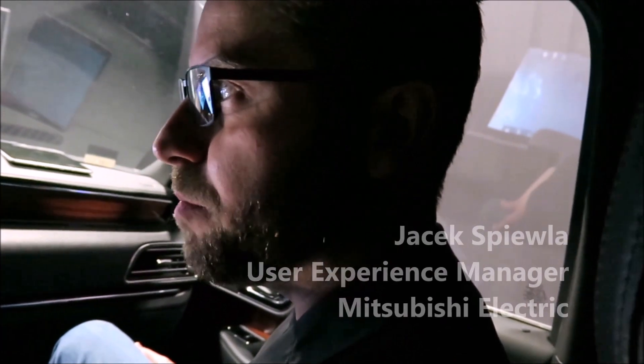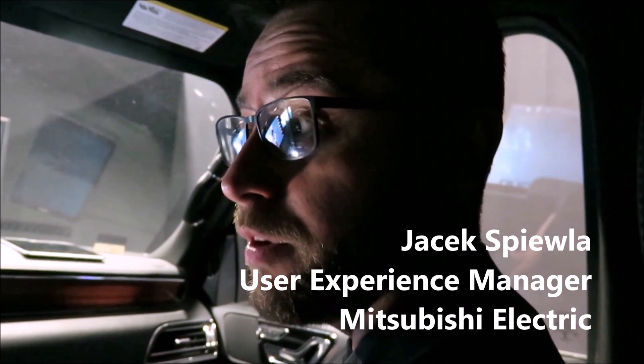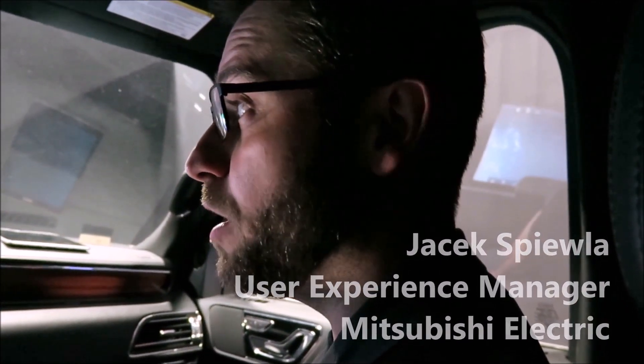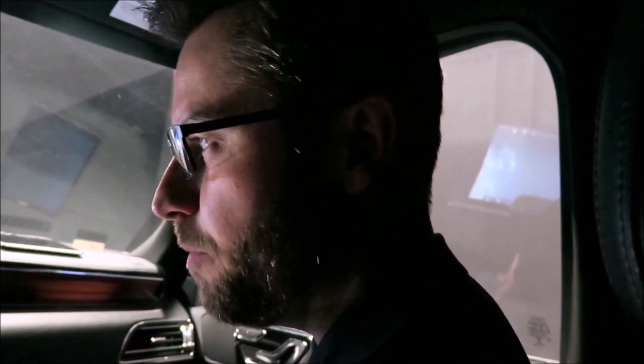Mitsubishi Electric is a global tier-one auto parts supplier. We do everything from clusters to in-vehicle infotainment. We also do a variety of functional safety technologies and we're in the automotive space as well. We're showing off some of our latest user experience concept work here.